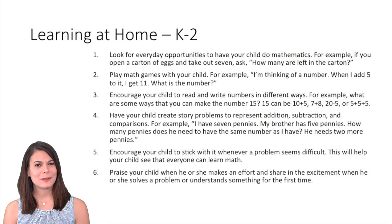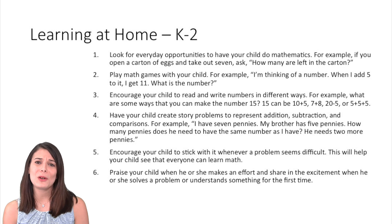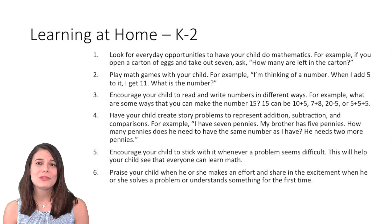Here are some suggestions for how to help your child at home with K–2 mathematics. The best thing you can do is talk to them about mathematics — research shows that speaking to and engaging children in conversation is the single best thing we can do to prepare them for academics and for life. When your child is struggling, encourage them to persevere in problem solving and become lifelong mathematicians. And when they find success, rejoice with them so that our children become lifelong lovers of mathematics.